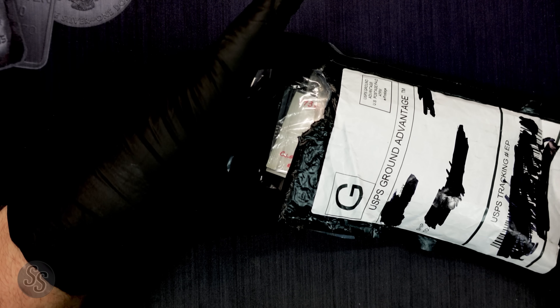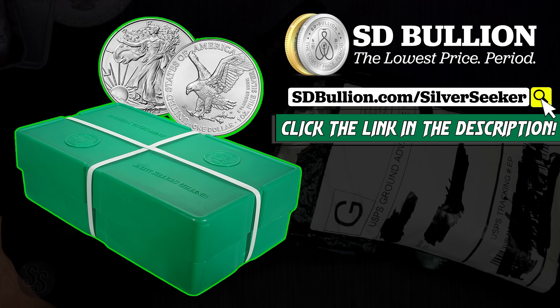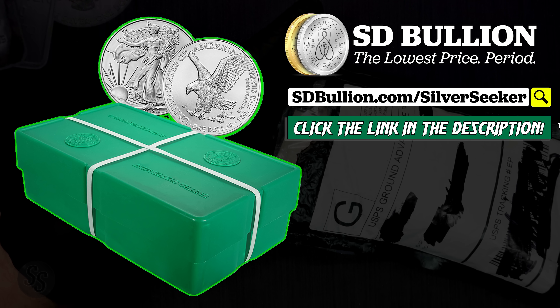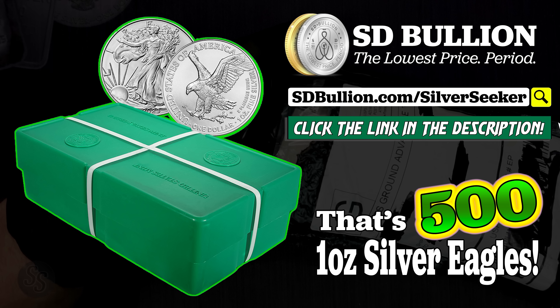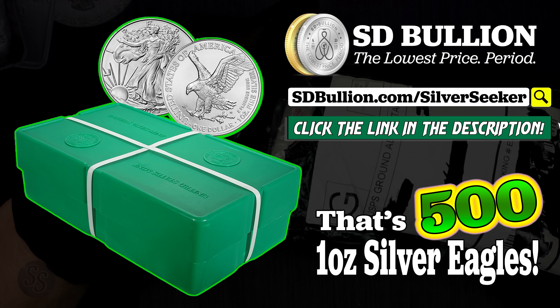It's almost the end of the year and SD Bullion is giving away another monster box of 2023 Silver Eagles. If you want your chance, there's not much time left, so make sure you click the link in the description below and get your free entry today. Thank you to SD Bullion for sponsoring my channel.